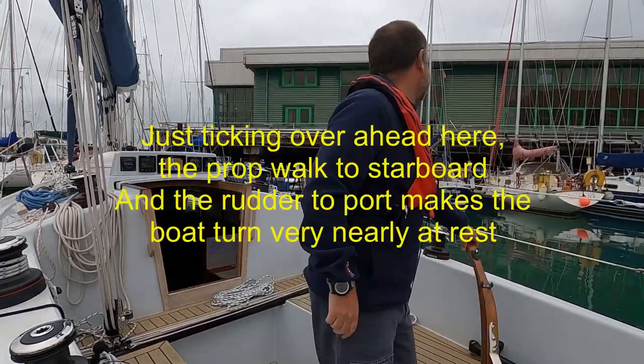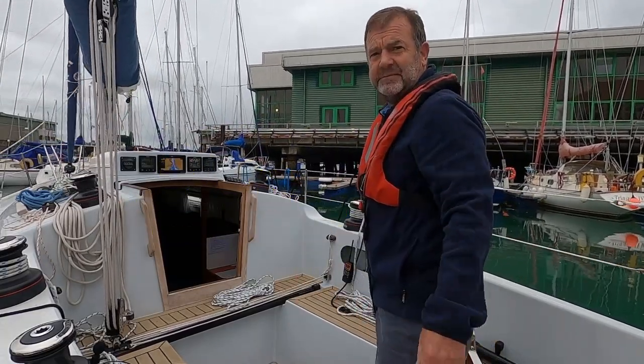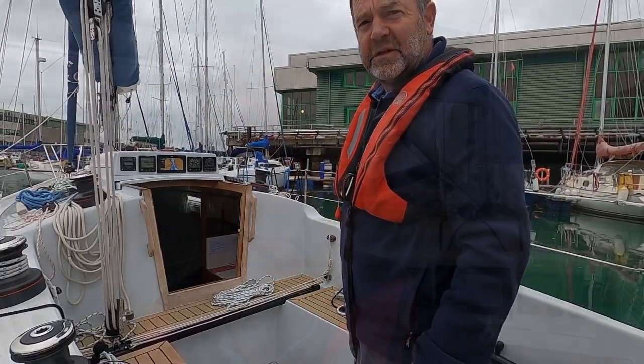I put the burst ahead on, get the tiller right to continue the turn as needed, then straighten up and out we go — easy peasy. That's us safely out of Portsmouth Harbour, past number four bar buoy, engine off, sails out.